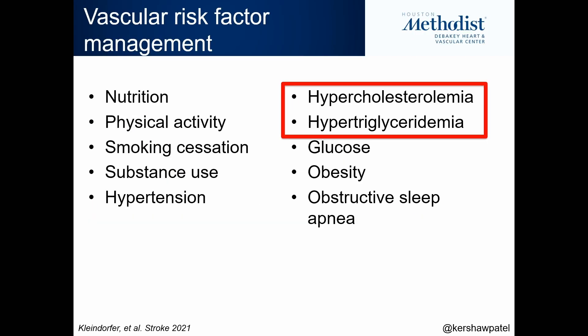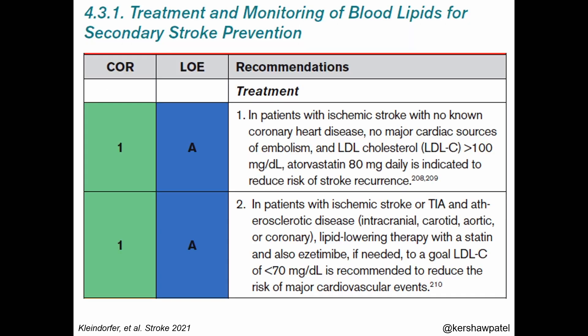These are some of the vascular risk factors highlighted in the guideline. Specifically for the next 15 to 20 minutes, I'm going to talk about hypercholesterolemia, defined by an elevated LDL cholesterol, or hypertriglyceridemia, defined by an elevated triglyceride level. This is a direct screenshot from the guideline, and I focus on this because these are Class 1 Level of Evidence A recommendations.